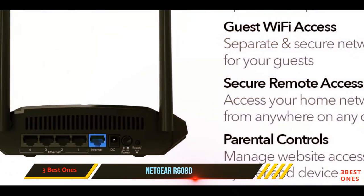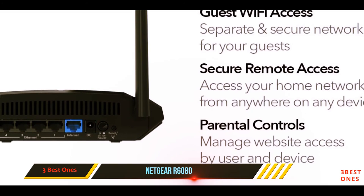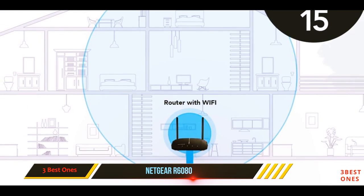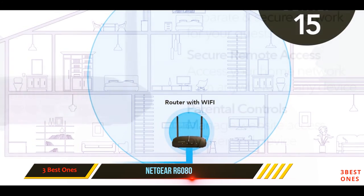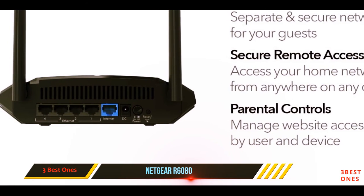Do bear in mind that the 1 Gbps rated theoretical speed is for both bands combined, meaning you get only up to 700 megabits per second on the 5 GHz band. So if you're already using a higher bandwidth plan from your ISP, you might have to look elsewhere. The LAN ports at the back are also just 10/100 ports.